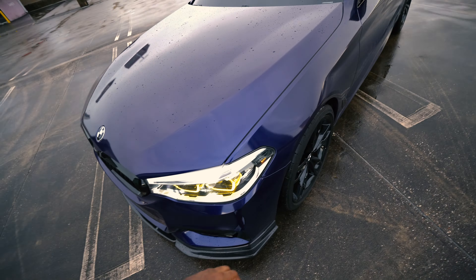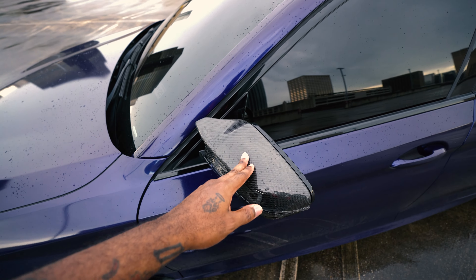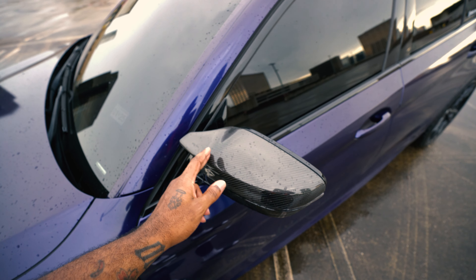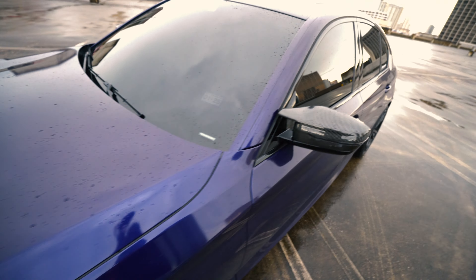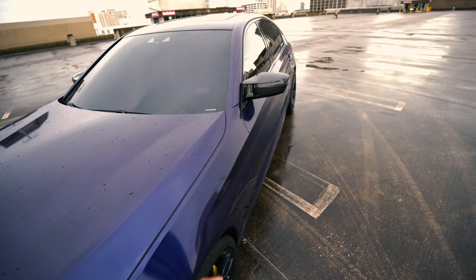The very first mod I ever did on my G30 M550 — I got the GTS tail lights. I got these off of Bay Bay Optics, and they were around $600 to $700, somewhere in that price range.